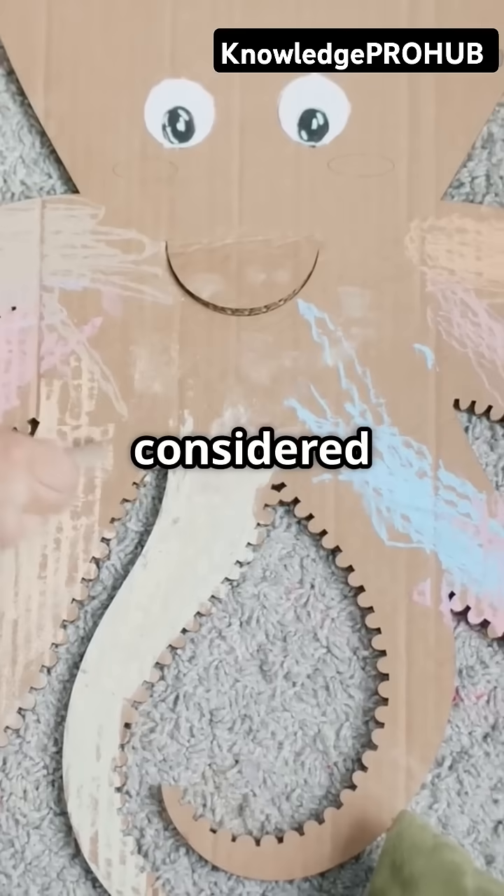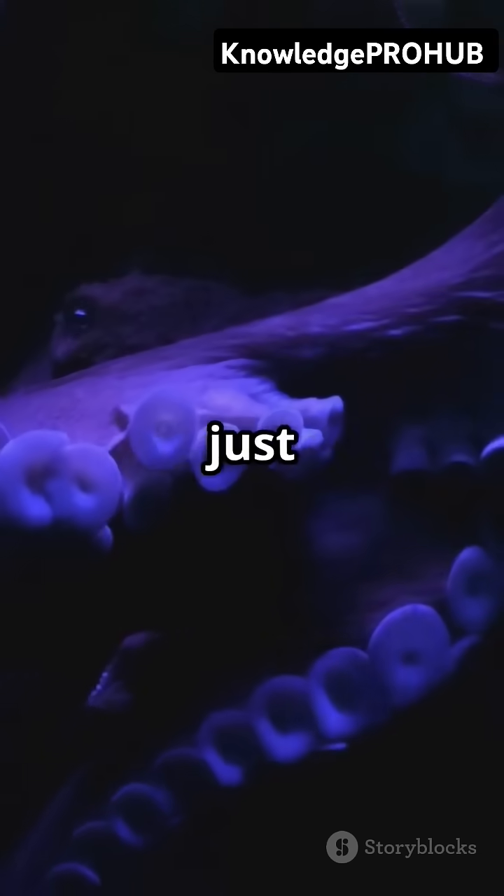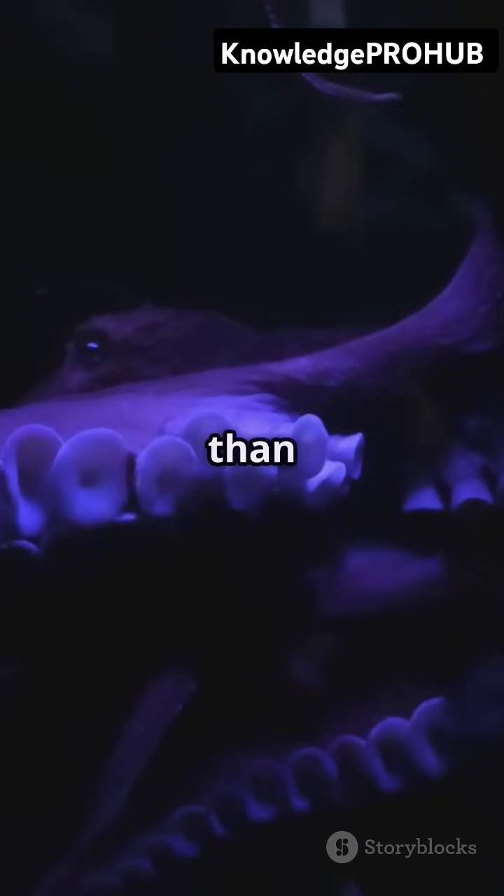No wonder the octopus is considered one of the ocean's most amazing animals. Next time you spot one, just remember — there's a lot more heart in there than meets the eye.